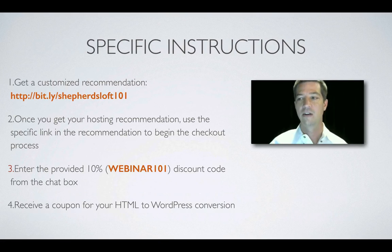Here are the instructions: get a customized recommendation instantly by filling out the form at the link bit.ly/shepherdsloft101. Once you get your hosting recommendation, use the specific link in the recommendation to begin the checkout process — it will take you to the right hosting service. Enter the provided coupon code WEBINAR101. The discount code is also shown on your screen and in the chat box.